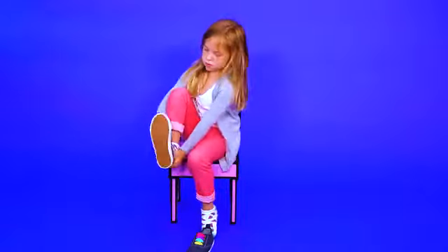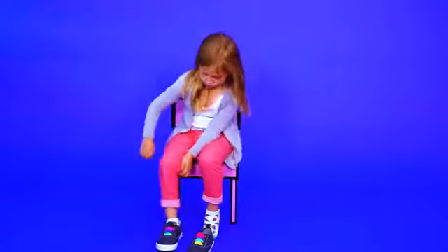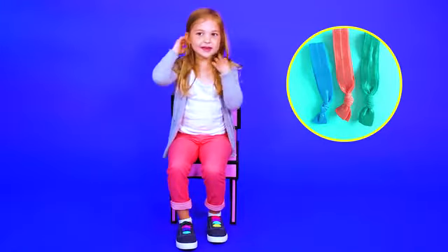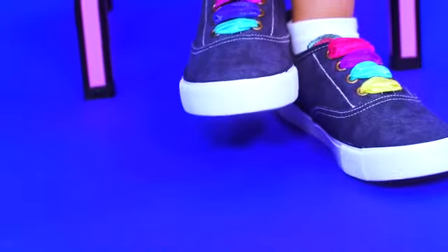It may take some time for your kid to learn to tie laces, and that's totally okay. In the meantime, you can hack their sneakers with elastic ribbon hair ties. Just untie them, thread them through, and knot the ends to keep them in place. Now they have slip-on shoes.